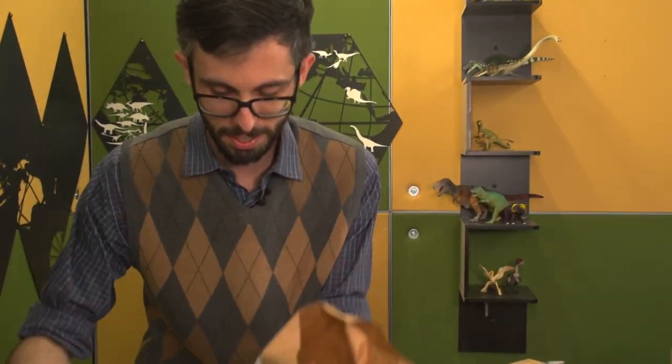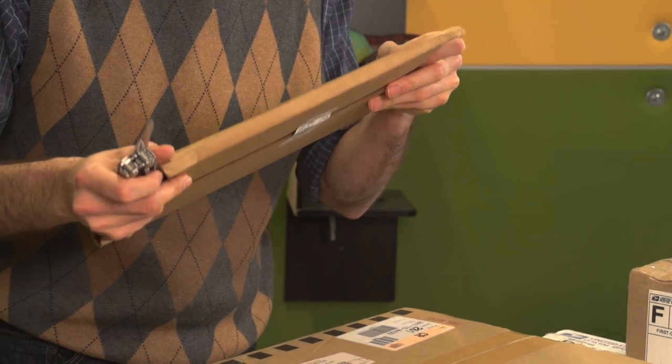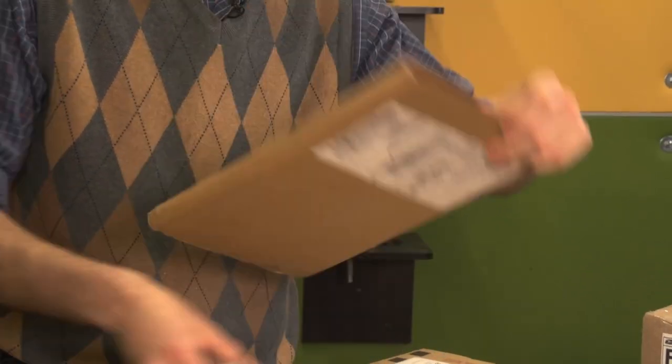So E is for Elizabeth. This one doesn't have a return address — well, it does, but it doesn't have a...